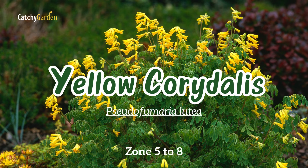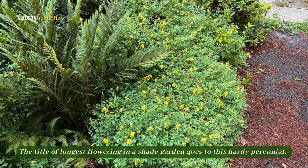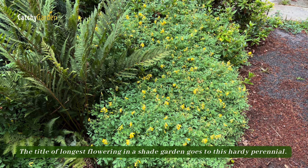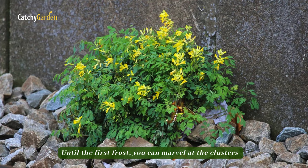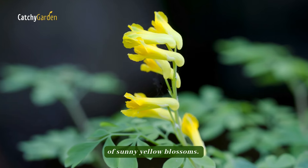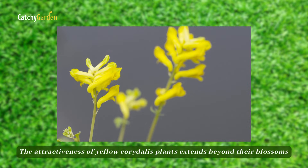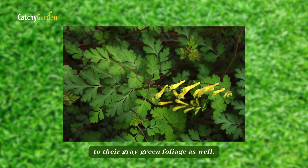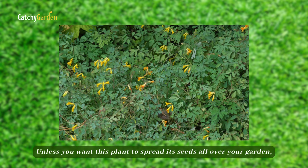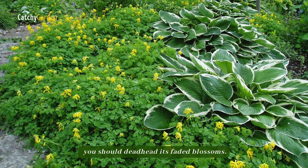Number three: yellow corydalis. The title of longest-flowering in a shade garden goes to this hardy perennial. Until the first frost, you can marvel at the clusters of sunny yellow blossoms. The attractiveness of yellow corydalis plants extends beyond their blossoms to their gray-green foliage as well. Unless you want this plant to spread its seeds all over your garden, you should deadhead its faded blossoms.